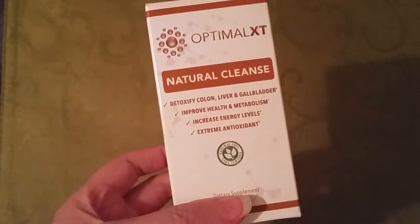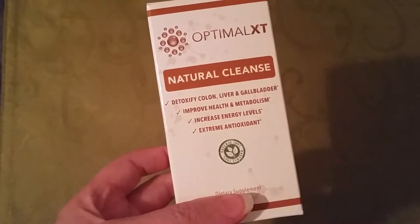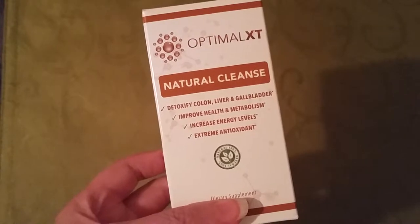I am doing a review today for a product that I received. It's called Natural Cleanse. It's a colon, liver, and gallbladder detoxifier by Optimal XT.